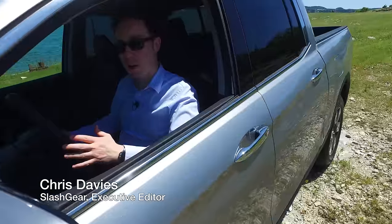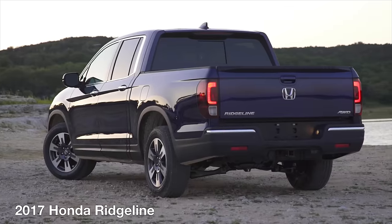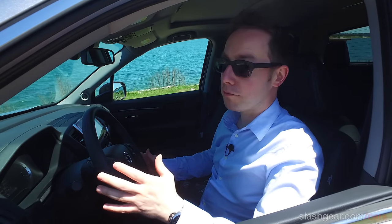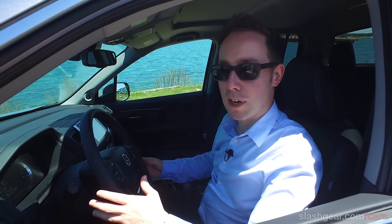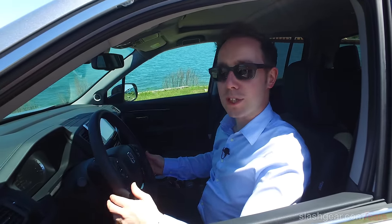This is the all-new 2017 Honda Ridgeline. It's Honda's latest mid-sized truck and the first one they've had in the range for a few years now. Now if you remember the original Ridgeline, it was a loved or hated truck. Some people really liked the distinctive looks and the car-like driving experience, and some people couldn't get past that controversial exterior.